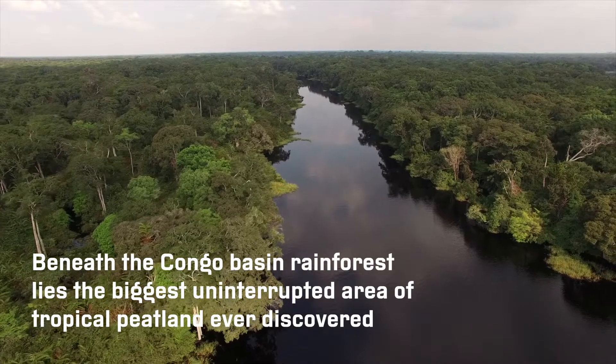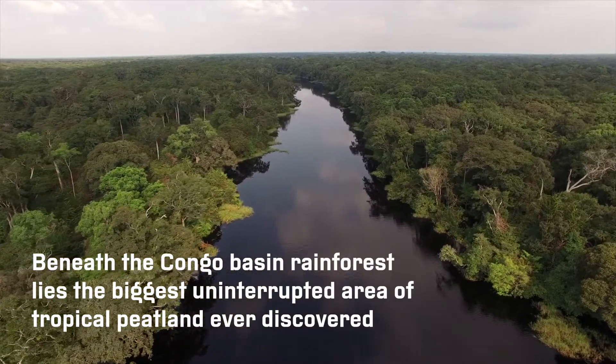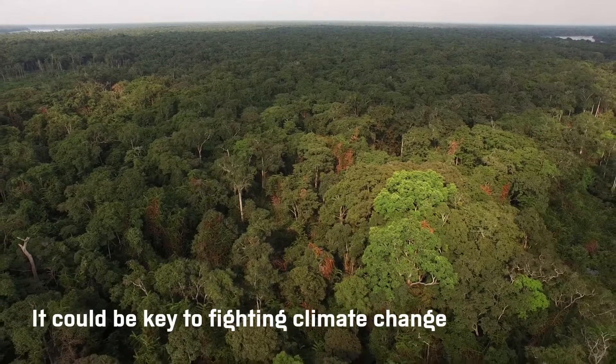Beneath the Congo Basin Rainforest lies the biggest uninterrupted area of tropical peatland ever discovered. It could be key to fighting climate change.